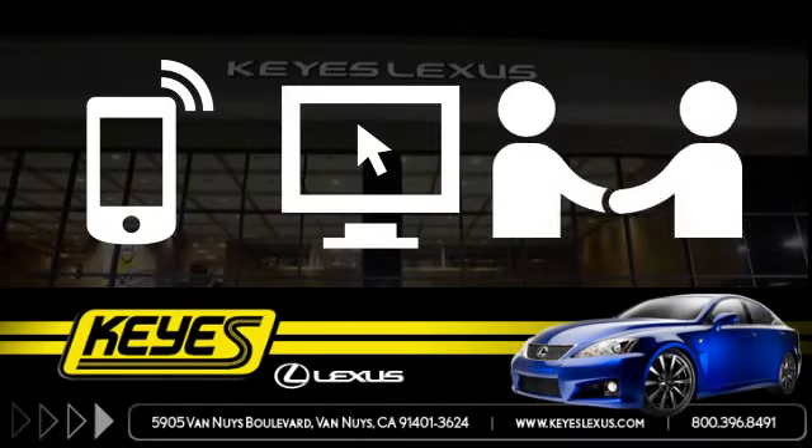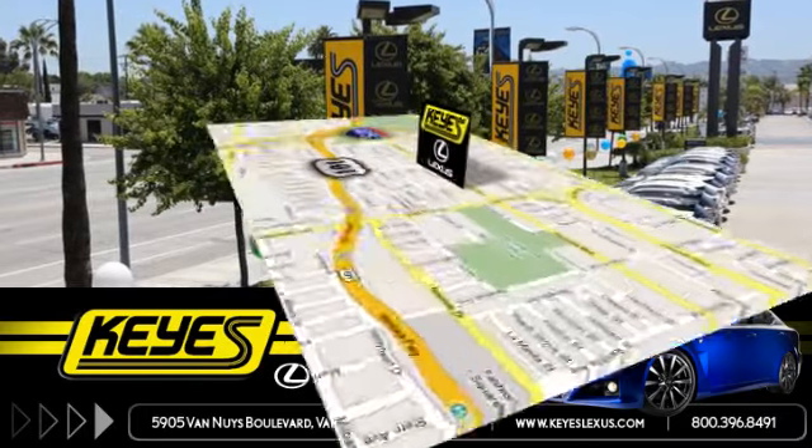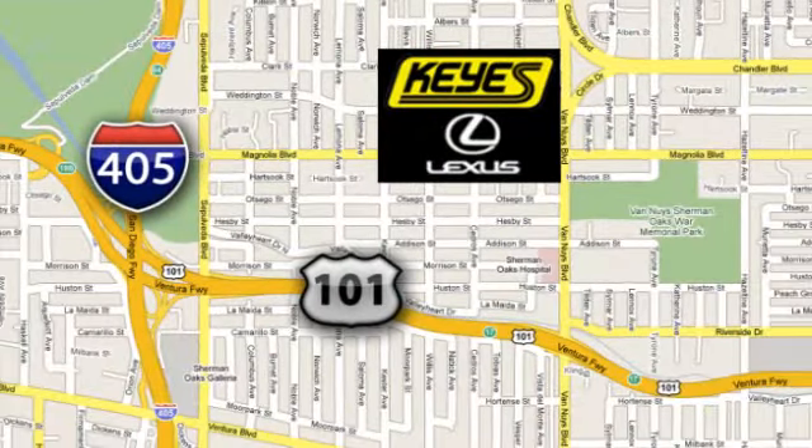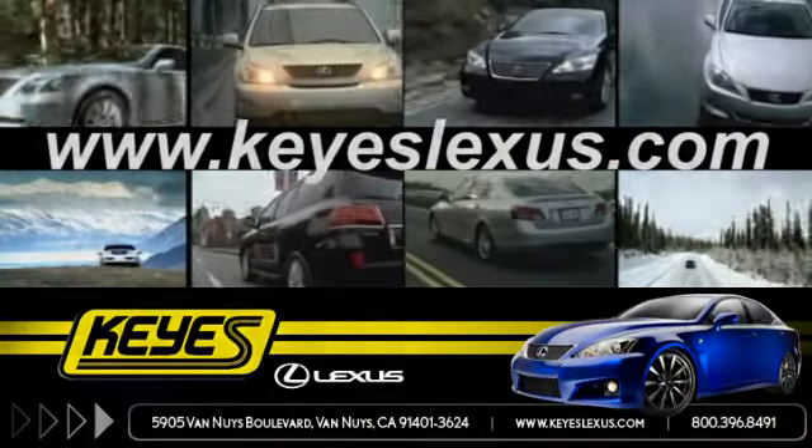Call, click, or stop in to Key's Lexus today. We're conveniently located at 5905 Van Nuys Boulevard in Van Nuys, California, or find us at keyslexus.com.